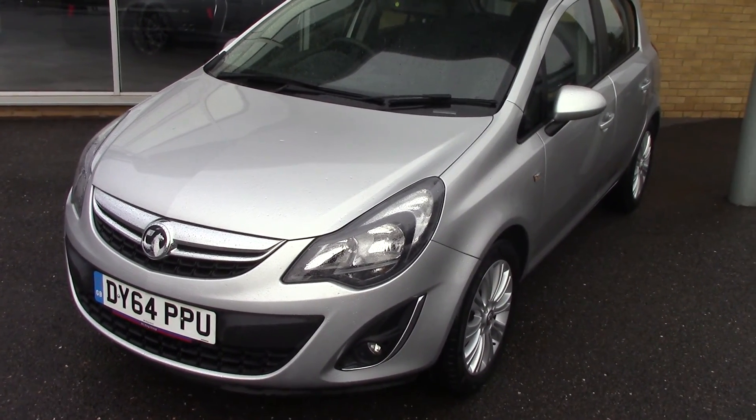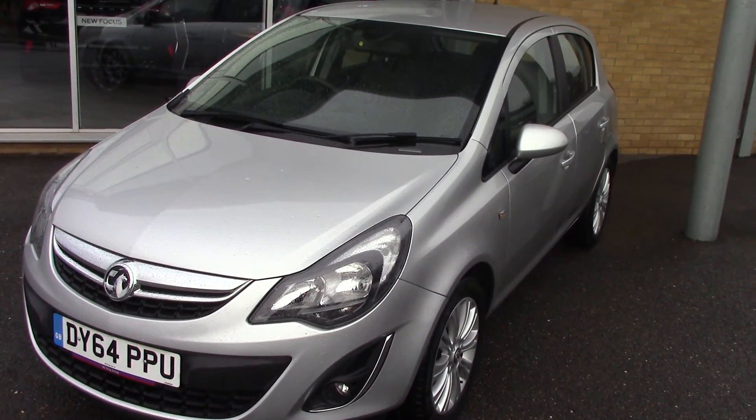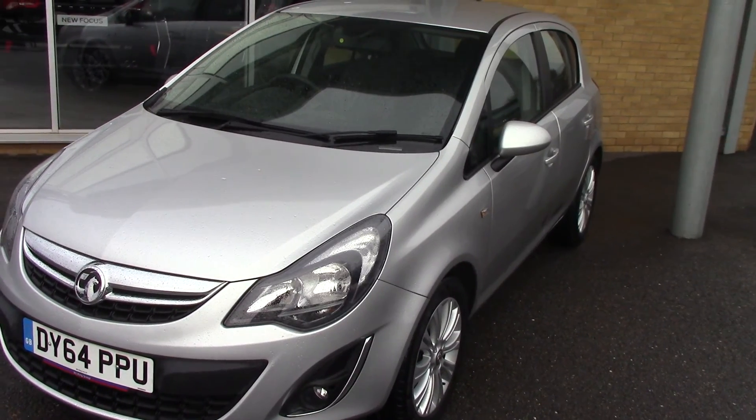Hello and welcome to Pilgrims. Today we're going to have a look around a 2014 64 plate Corsa 1.4 SE.